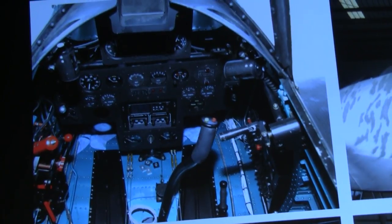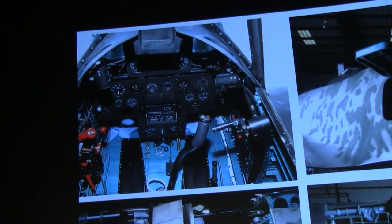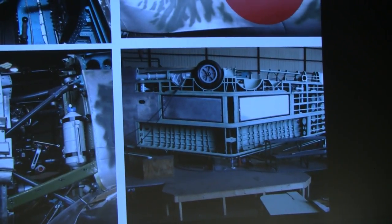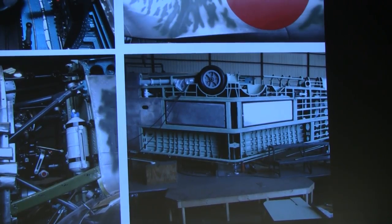Everything you see in there is basically our doing. Landing gear — we built everything there but the rubber. That tire actually came off a nose gear; the tire is actually the nose tire from an F-86. That's the only place it's ever used.